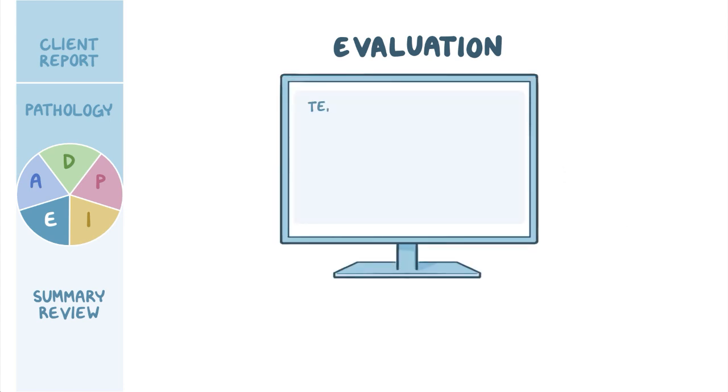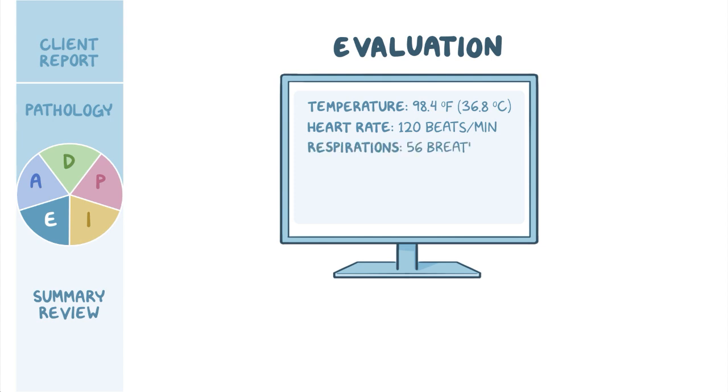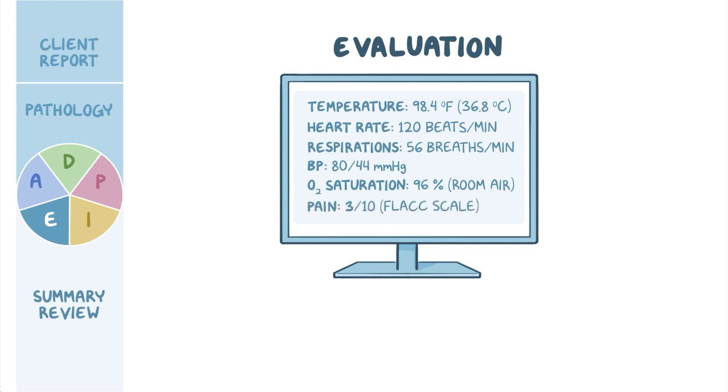Ishan has had one wet diaper, and his laboratory values have normalized. His cry is now at normal pitch, and he is easily consoled. His vital signs are: temperature 98.4°F (36.8°C), heart rate 120 beats per minute, respirations 56 breaths per minute, blood pressure 80 over 44 mmHg, and oxygen saturation 96% on room air. His pain level is now 3 out of 10 on the FLACC scale.